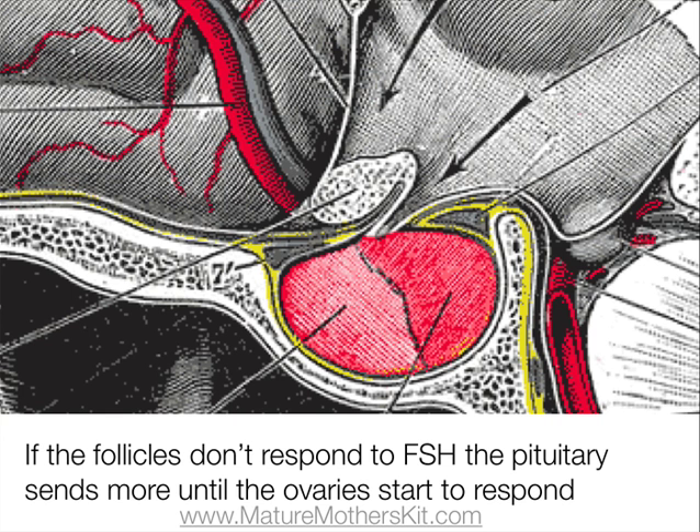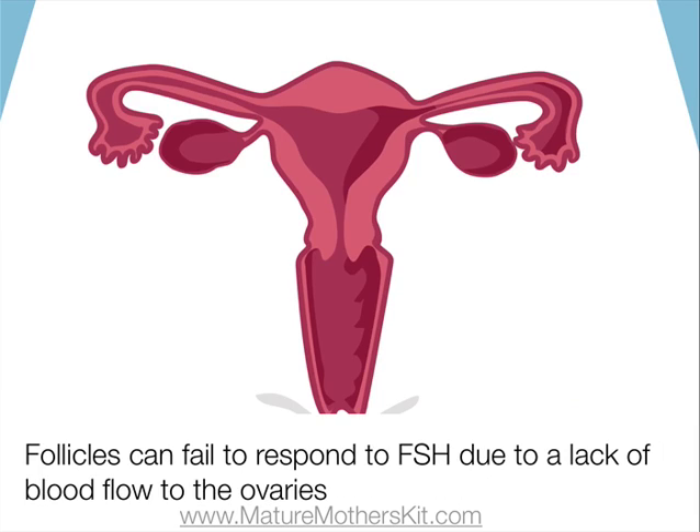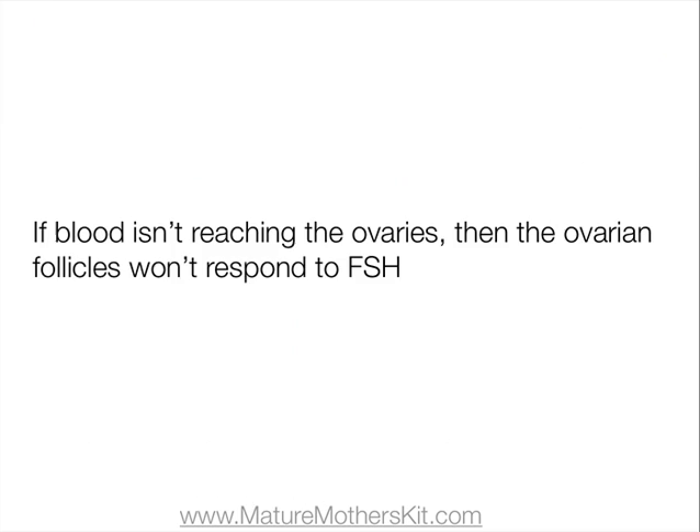If the follicles are not responding to the FSH, then the pituitary gland sends more and more until the ovaries start to respond. This is the most common reason for high FSH levels, and depending on your age, it can be classified as menopause or premature ovarian failure. The ovarian follicles can fail to respond for numerous reasons, but the most common reason for mature women to experience high FSH levels is a lack of blood flow to the ovaries.